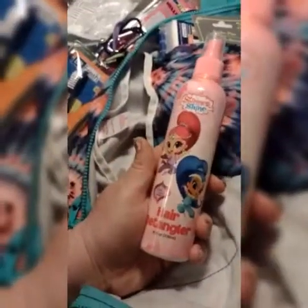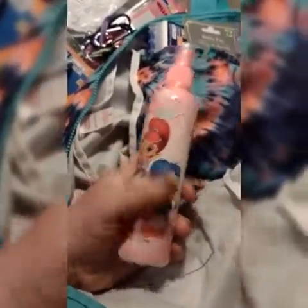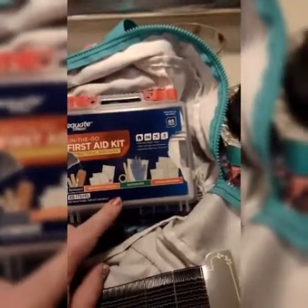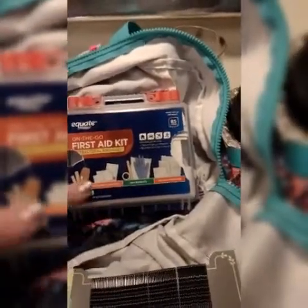Hopefully they get that idea. We got some Shimmer and Shine hair detangler and some bobby pins for mine and the girls' hair. We also got an on-the-go first aid kit — it's got band-aids, some gauze, gloves, wipes, the whole nine yards. Something super convenient that I got at Walmart — there's 85 items already in this little pack. Quick, convenient, easy to go.